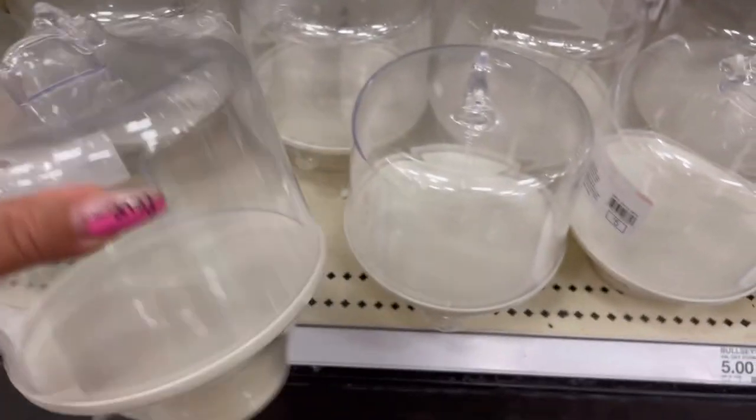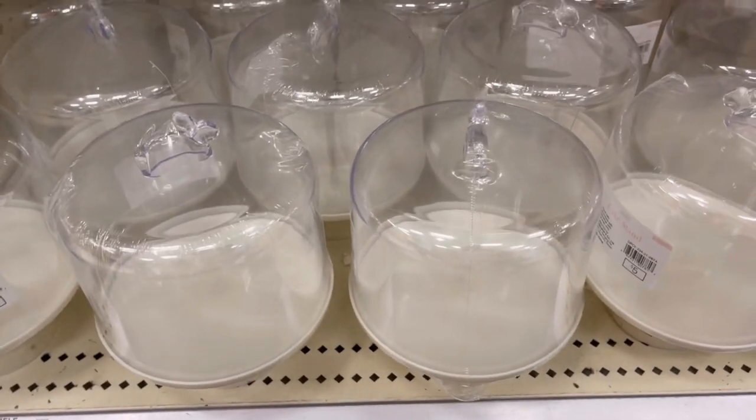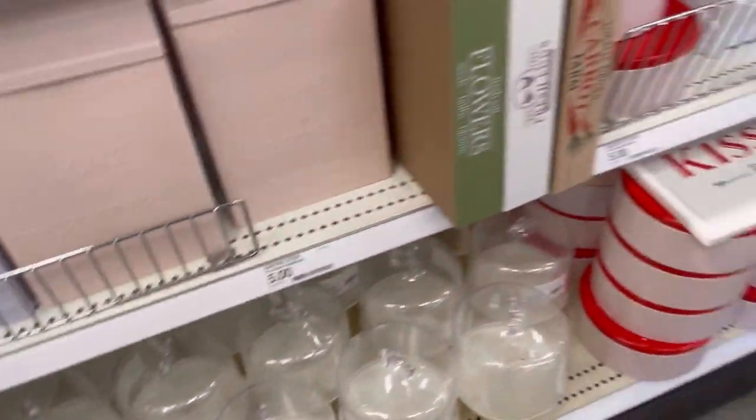This little cake stand is so stinking cute. If you want to use it for cookies or whatever, it's just a really cute option to have for five dollars.